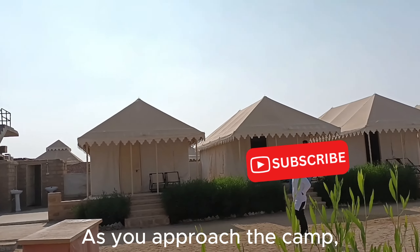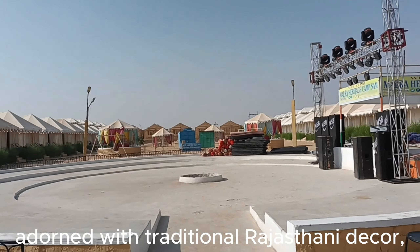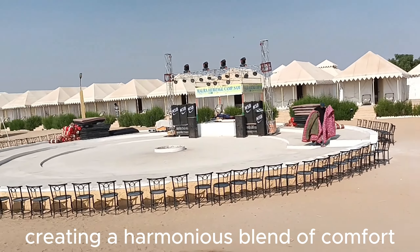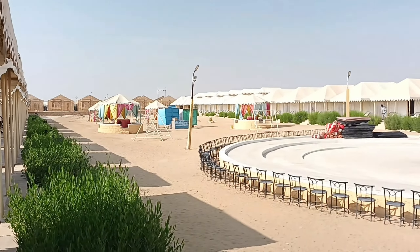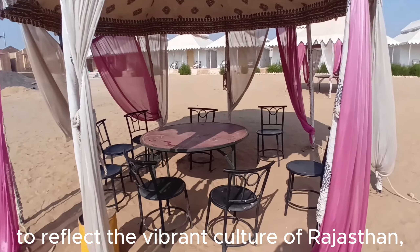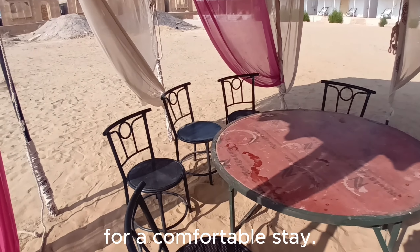As you approach the camp, you are greeted by the sight of luxurious tents adorned with traditional Rajasthani décor, creating a harmonious blend of comfort and authenticity. Each tent is meticulously designed to reflect the vibrant culture of Rajasthan while providing modern amenities for a comfortable stay.